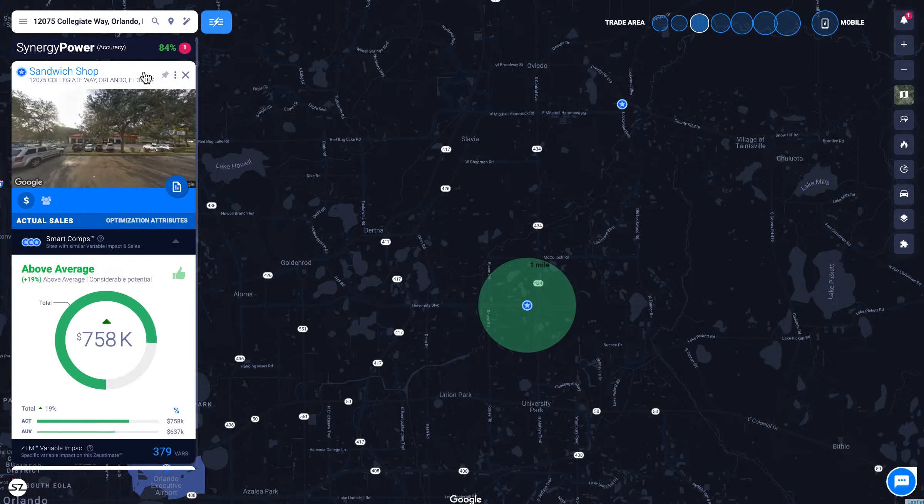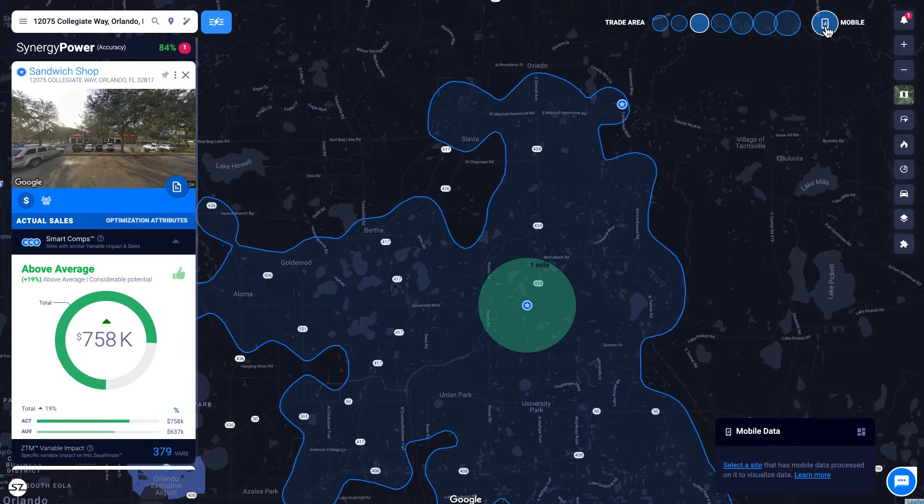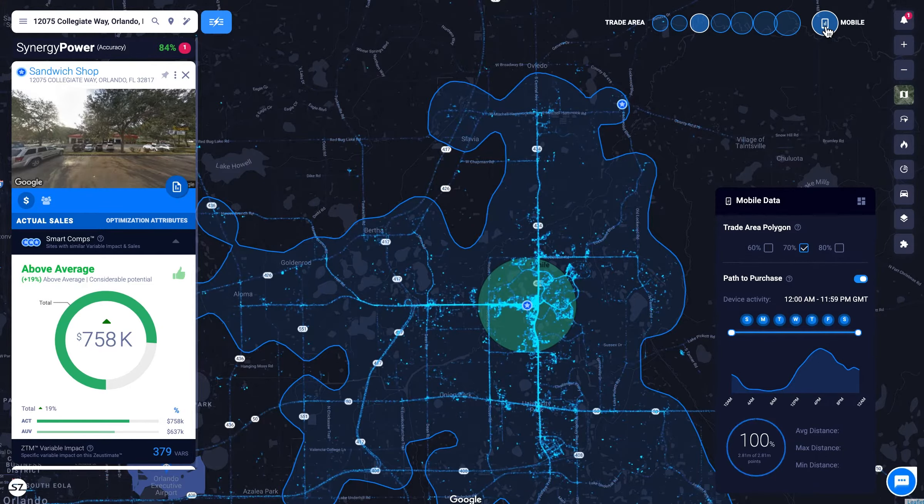Once you activate mobile data for a location, individual device pings will start to appear as glowing dots to show you the actual path your customers take to get to your store.